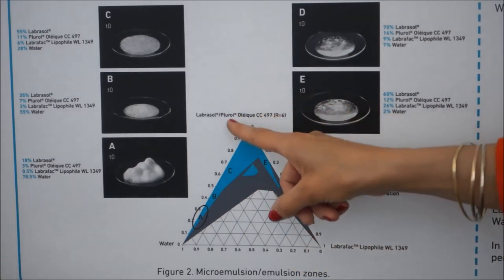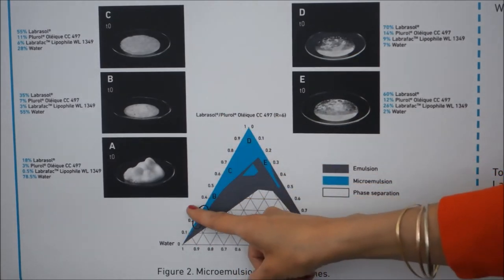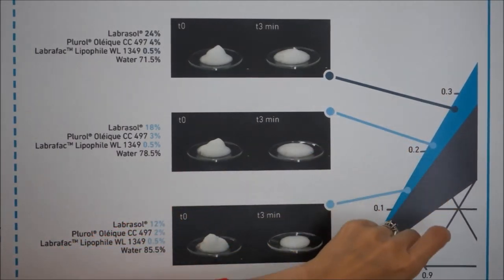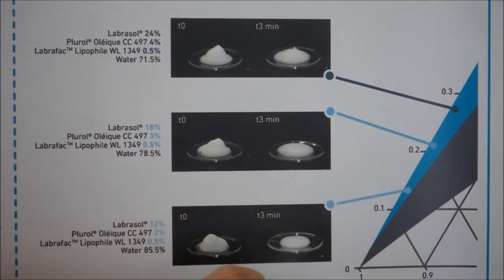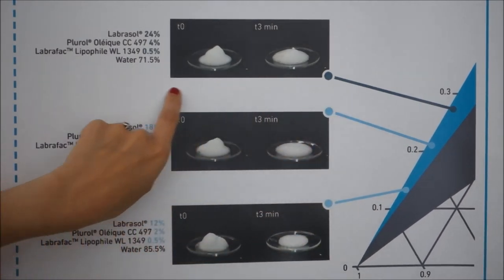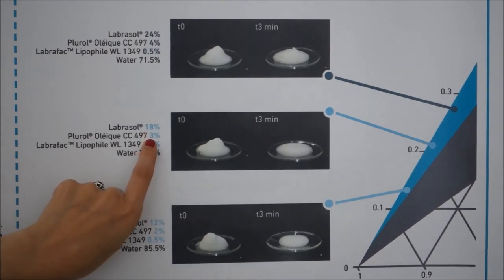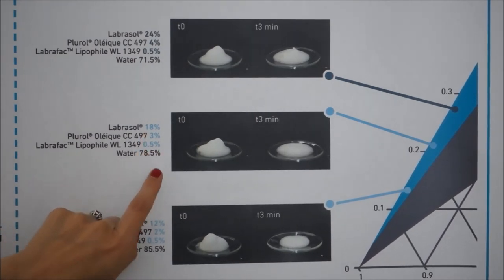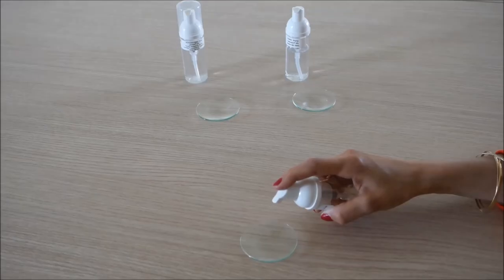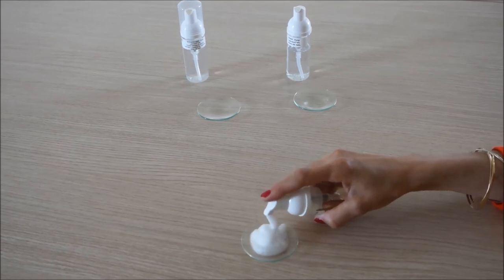The optimal zone where microemulsion makes foam is here in the black circle. In this area, we tested several formulations. For the formulation of 1% diclofenac sodium, the optimized formulation contains 18% labrasol, 3% plurol oleic, 0.5% labrafil lipophil, and water. These microemulsions provide foam with good consistency.